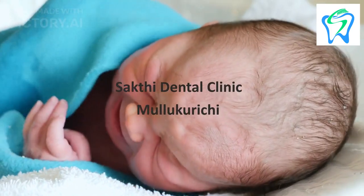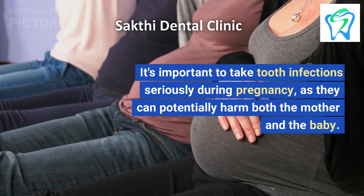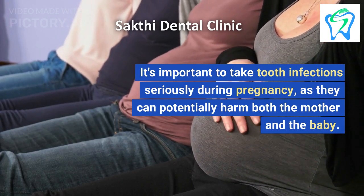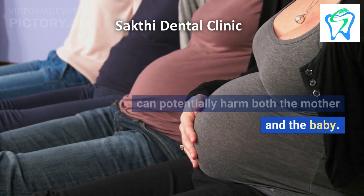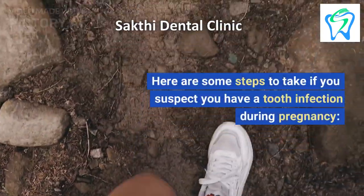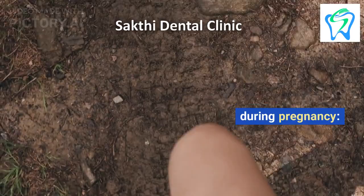It's important to take tooth infections seriously during pregnancy, as they can potentially harm both the mother and the baby. Here are some steps to take if you suspect you have a tooth infection during pregnancy.